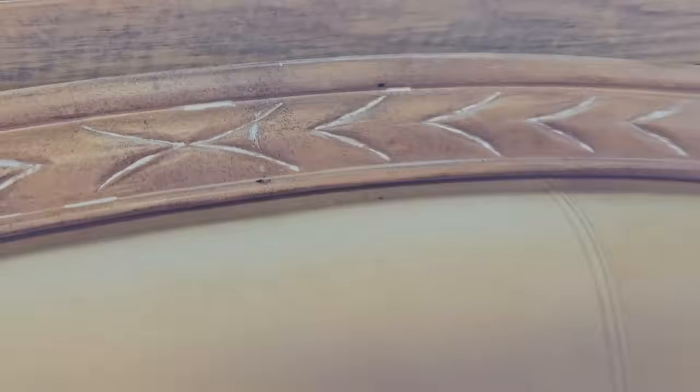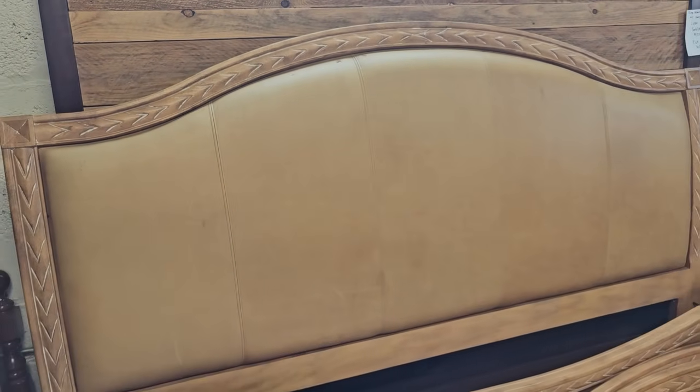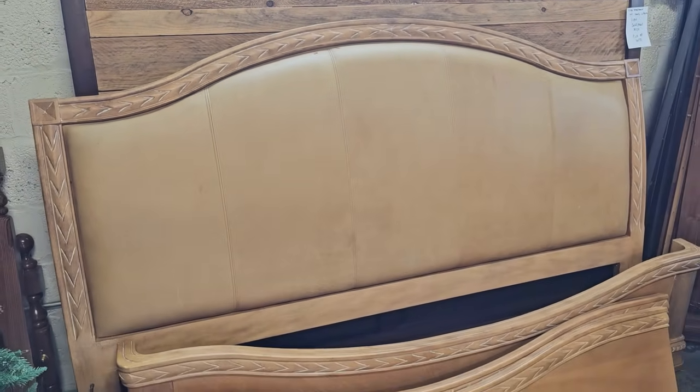Oh, look at the carving on this bed. It's got a leather headboard, and it's got the fancy carving for the side rails and the footboard. They didn't have this priced yet, but you know it's not going to be much money at this ReStore.